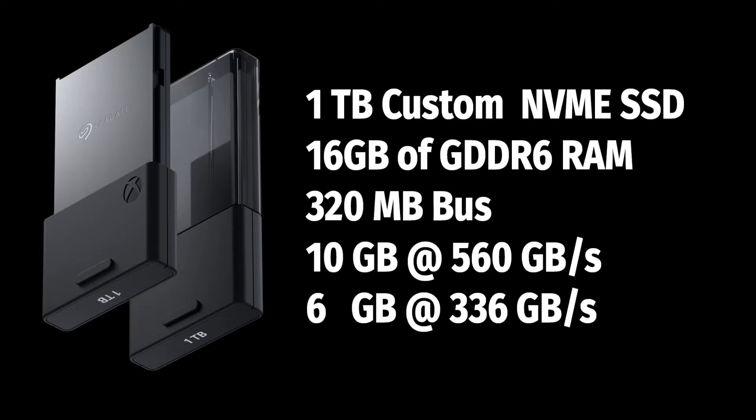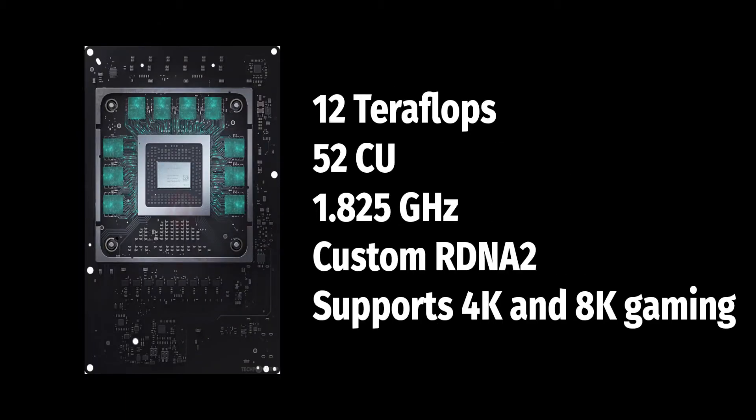The SSD is a 1TB custom NVMe SSD. It has 16GB of GDDR6 RAM with a 320MB bus. 10GB of that memory runs at 560GB per second and 6GB at 336GB per second. It also has I/O throughput which determines how fast it can transfer data to the console.